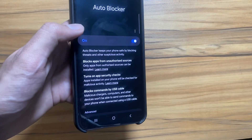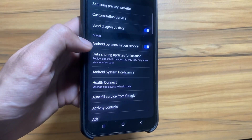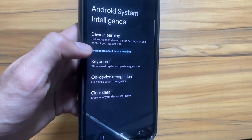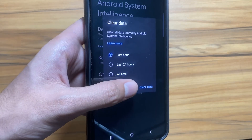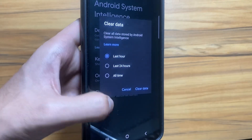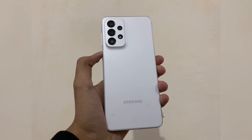Next, in Settings and Privacy, scroll down and select More Privacy Settings, then select Android System Intelligence. Your device collects information based on your daily routine to improve the user interface, but you can delete it by selecting Clear Data and choosing the time period you want. It is totally up to you whether you want to delete it or not.